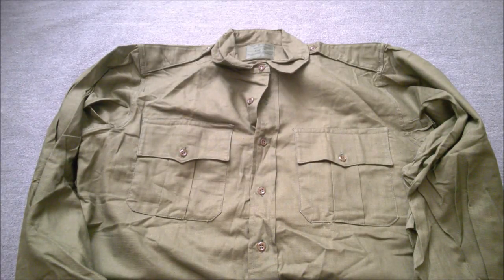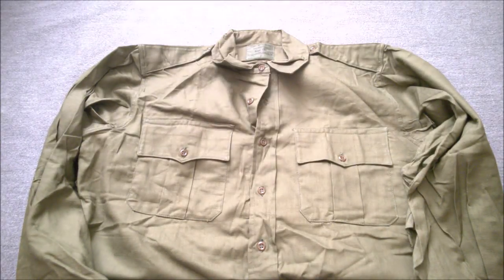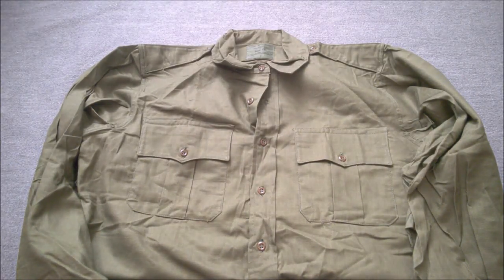I've mentioned those trousers previously; I've done a video on the khaki version and I'll put a card in the video for that. I haven't done a video on the green version yet, but I will upload that at some point. So there it is — a very simple piece of clothing, just an airtex green shirt, but this is what you'll see troops wearing in Malaysia and Borneo in the 1960s. Hope you found that interesting — until next time, bye for now.